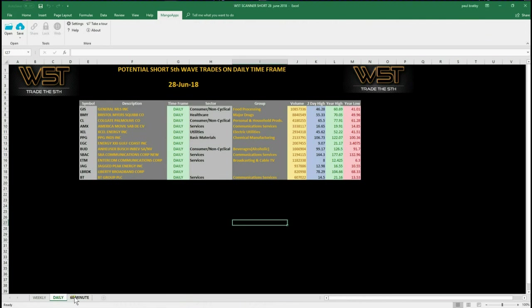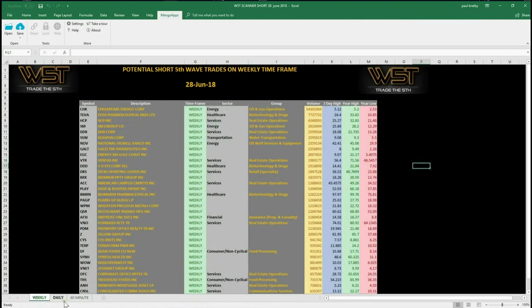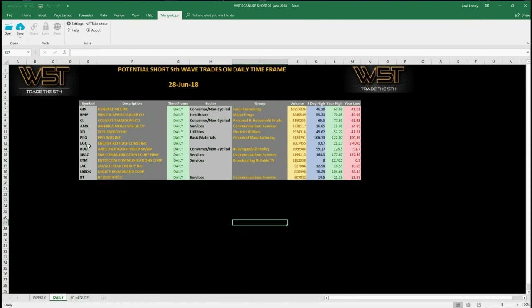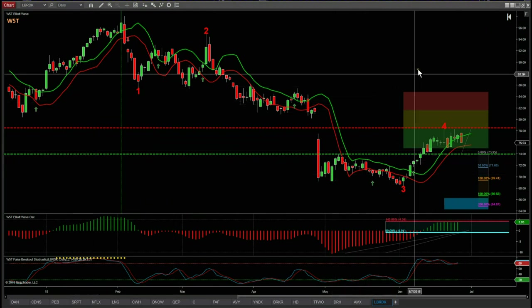There are shorts on the 60-minute and on the weekly — quite a lot setting up on the weekly now, some longer-term shorts probably worth looking at next week. For now I'm just going to concentrate on the daily timeframe and set up one of these for a potential short trade. I'm looking at LBRDK now.